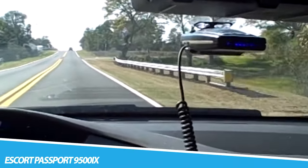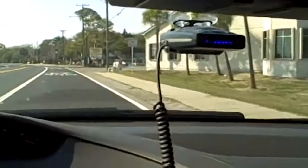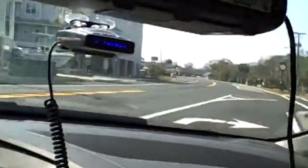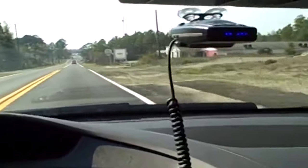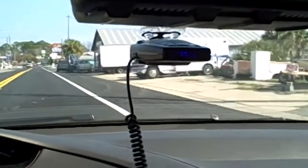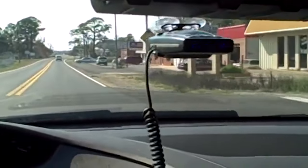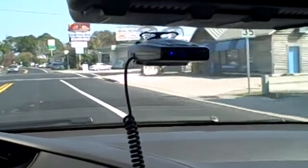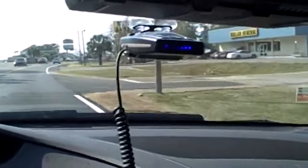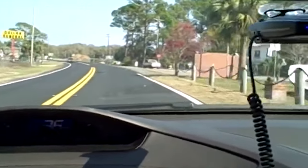Escort Passport 9500iX — an intelligent and effective radar detector that detects all bands of speed enforcement radar: X, K, Ka, and Ku, from both front and rear. Its programmable GPS-enabled circuitry ensures you won't be caught off guard by hidden speed traps or speed cameras, and it even eliminates annoying false alarms. The Passport's GPS system pinpoints your exact location and compares it to the detector's onboard database of red light and speed camera locations, providing instant audible and visual alerts as you approach a potential threat.